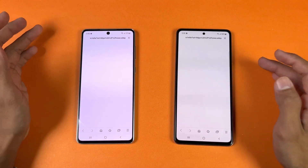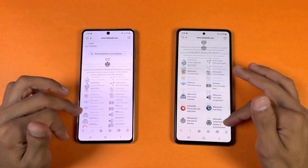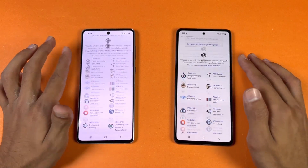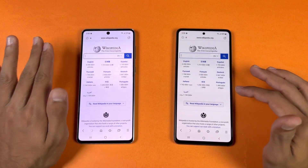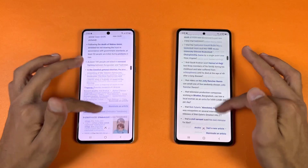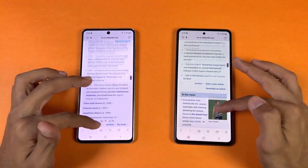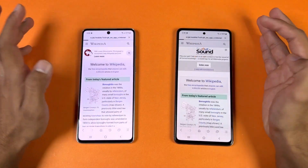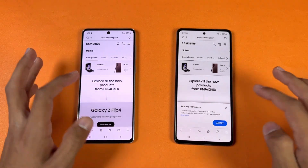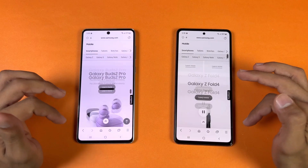Now let's check out internet browsing speed using the Samsung Internet browser on Wikipedia — faster on the A73. Let's see the scrolling; it is really smooth on both phones. Now I can see the difference more easily between 120Hz and 90Hz. Opening a full English article — the A73 is smoother, and scrolling-wise the A73 is much smoother overall.